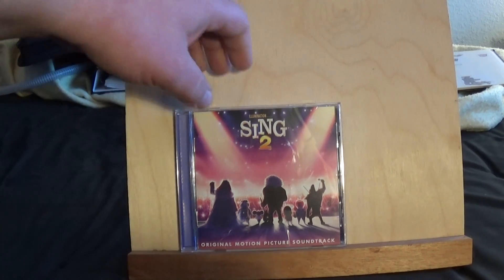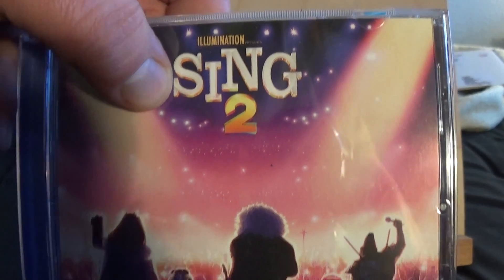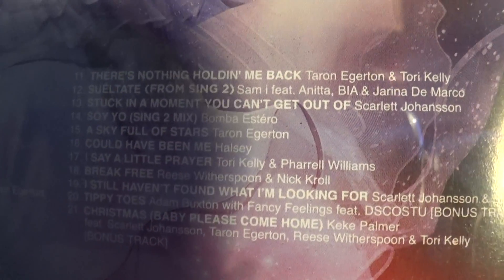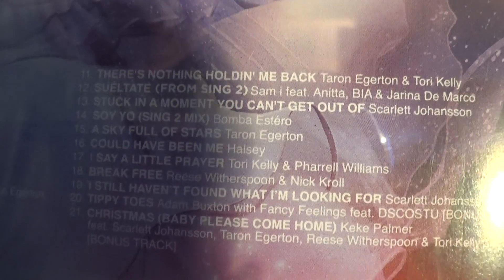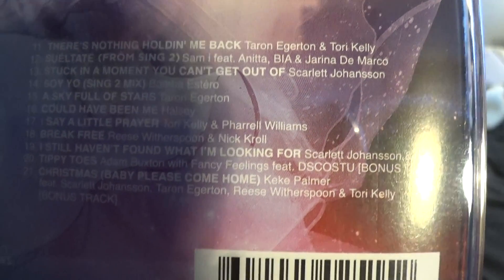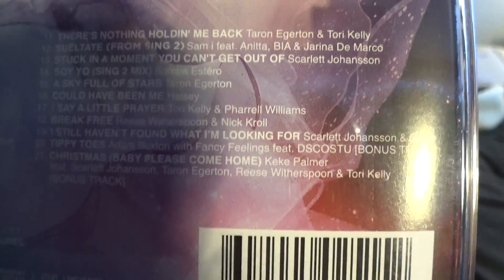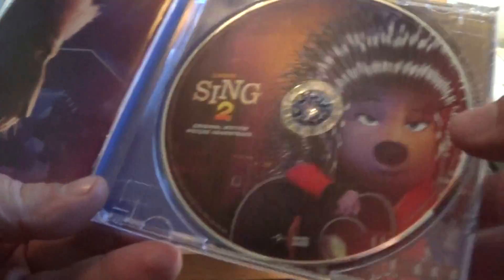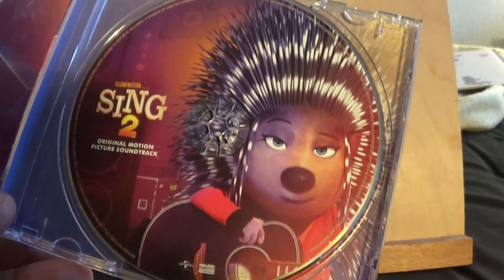This is of course the cover art for both the poster and the soundtrack. You've got the Sing 2 name right up on the top, the characters there, and here you have the elephant character in the background. You can pause to read the song list if the lighting hits it right. There's the elephant character, the lion, and the porcupine character on the front.